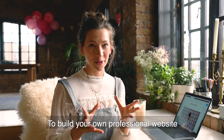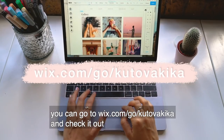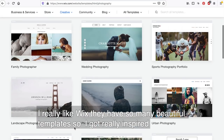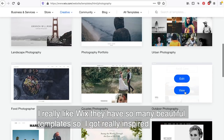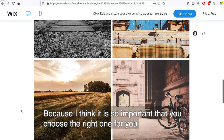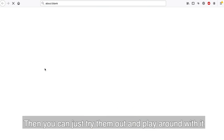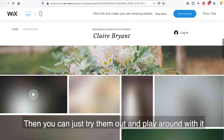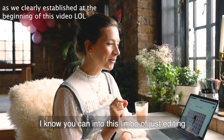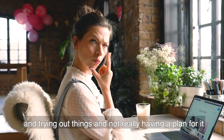To build your own professional website you can go to wix.com/go/kutovakika and check it out. I really like Wix - they have so many beautiful templates, so I got really inspired and took a long time deciding which template to use. I think it's so important that you choose the right one for you. Because I've made websites before, I know you can get into a kind of limbo of just editing and trying things without really having a plan.